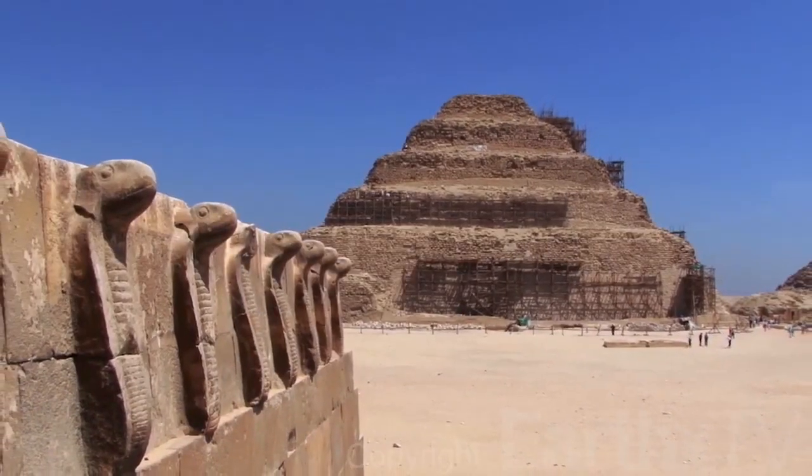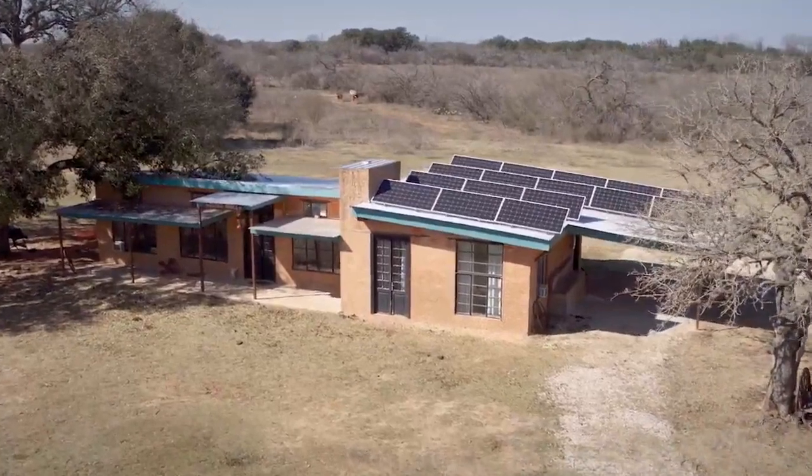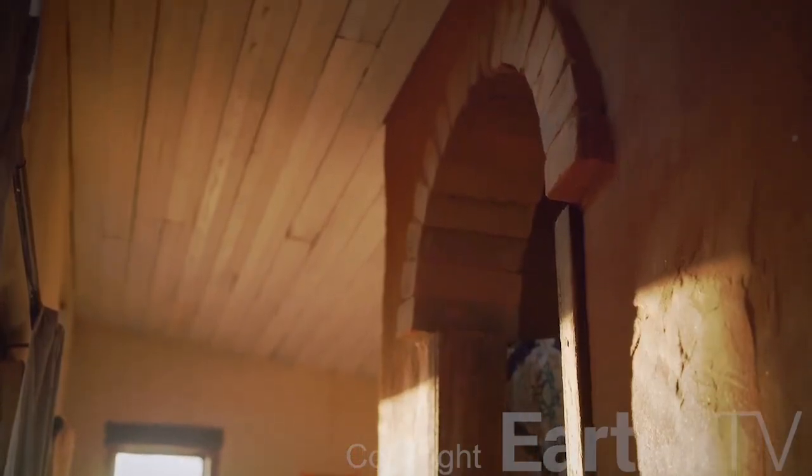Folks have used earth bricks for millennia, clearly for good reason. They are eco-friendly, durable, and stand the test of time. So these compressed earth blocks are really just a new spin on an ancient technology. We've been building with some version of compressed earth blocks, adobe, or rammed earth for, as far as we know, 5,000 years.